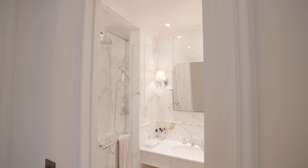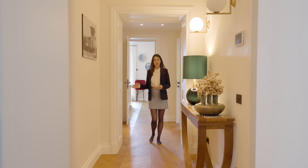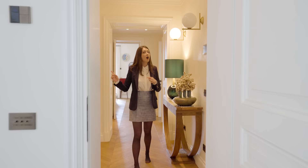Along the hallway and adjacent to the kitchen is the guest bathroom that serves the floor. It is covered in Marmo di Carrara and has a rain shower. Next to the guest bathroom is the laundry room, and at the end of the hallway is a home gym where you can have a full body workout even during your vacation.